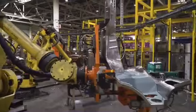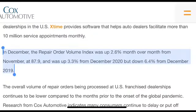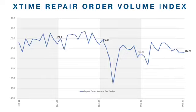Now let's talk about repair orders. Repair orders are important because increasing volume would indicate people are investing more in their existing vehicles. In December, the repair order volume index was up 2.6% month over month from November at 87.9, and up 3.3% from December 2020, but down 6.4% from December 2019. This suggests repair orders are going up, but they're still not as high as they were in December 2019. One might expect repair orders to climb during the global health crisis, but that's not what the data shows.